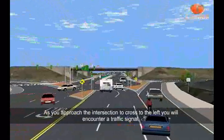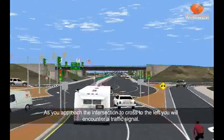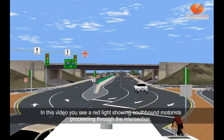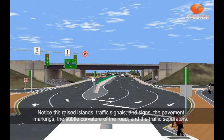As you approach the intersection to cross to the left, you will encounter a traffic signal. In this video, you see a red light showing southbound motorists proceeding through the intersection. Notice the raised islands, traffic signals, and signs, the pavement markings, the subtle curvature of the road, and the traffic separators.